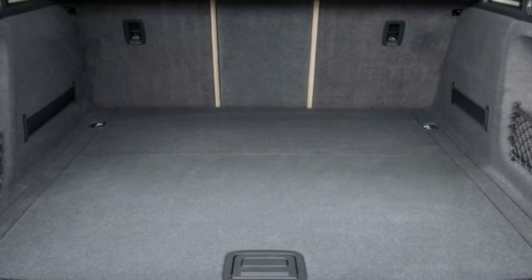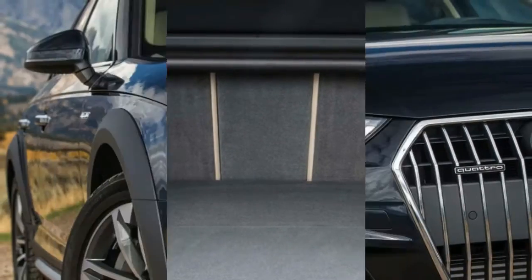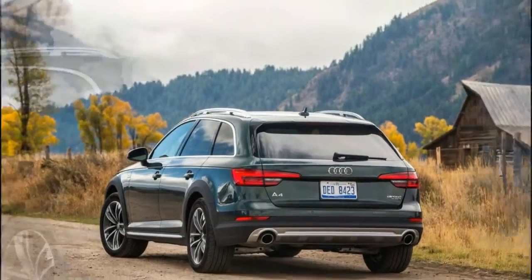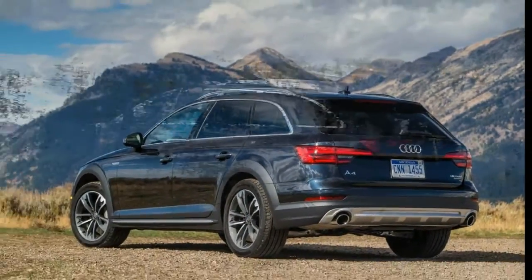Standard safety equipment consists of stability and traction control systems, four-wheel anti-lock disc brakes with brake assist, Audi pre sense collision warning, a rear-view camera, and eight airbags.